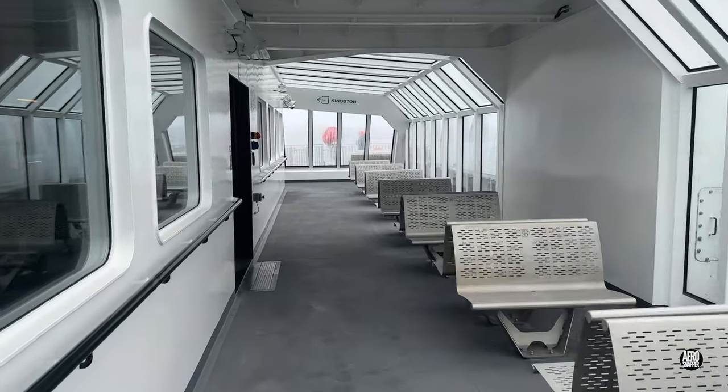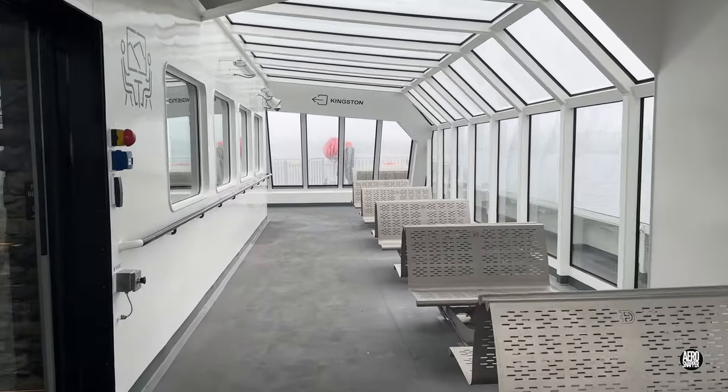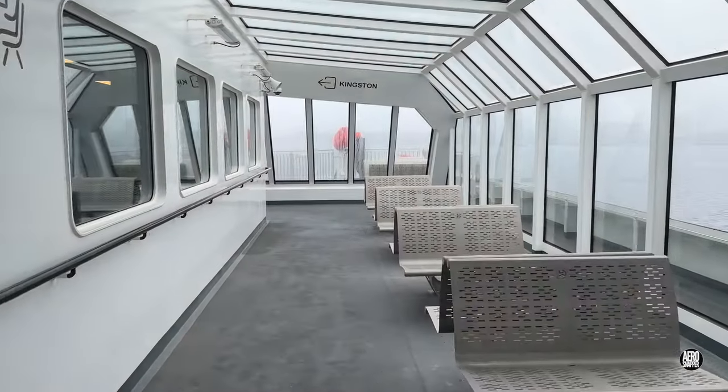Passengers seeking a break from artificial light and protection from the elements can use an enclosed area on the outside of the boat.